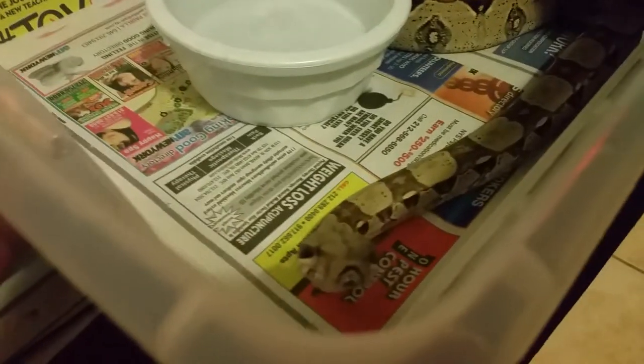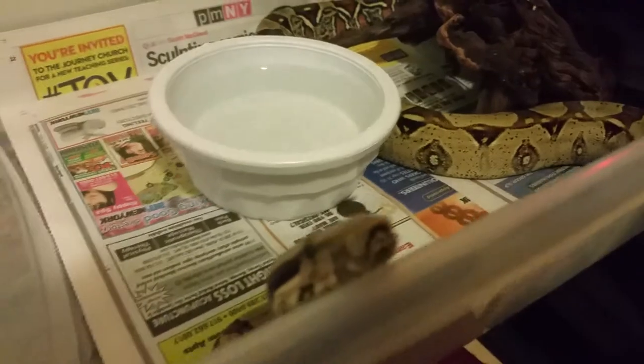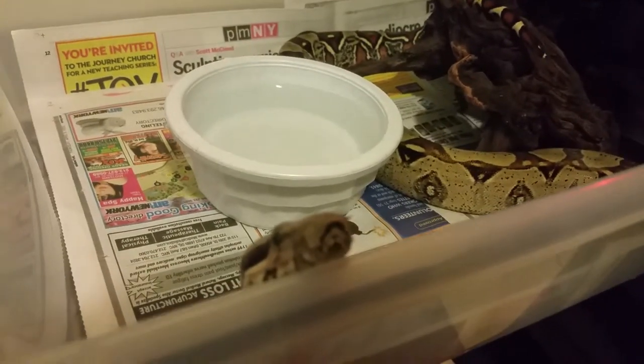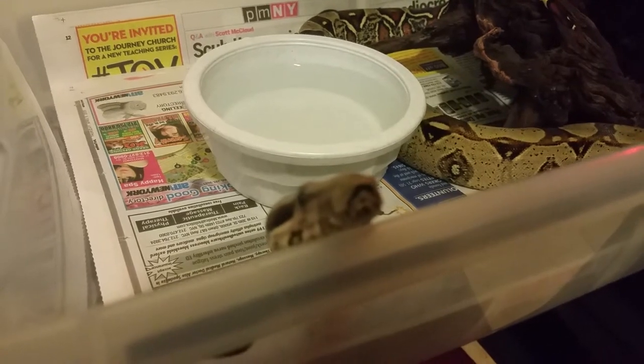You can see this guy here — whenever the tub starts to open, he always comes to the front. He's always looking to see what's going on. This is my boa constrictor, always looking for something to eat.